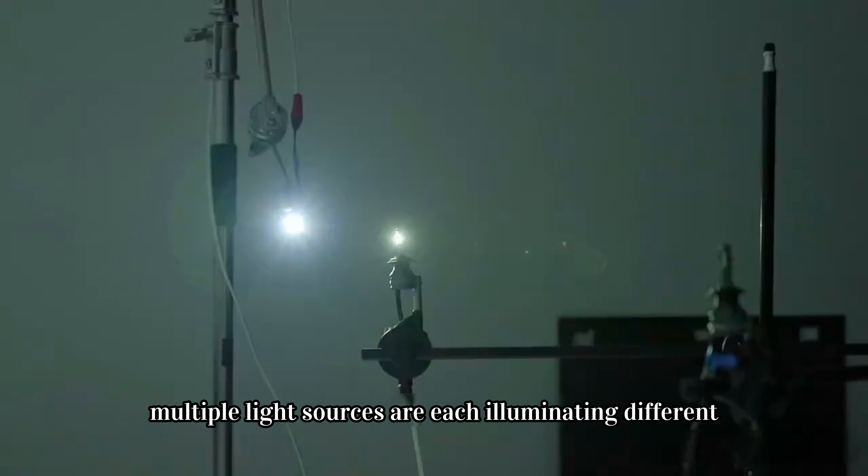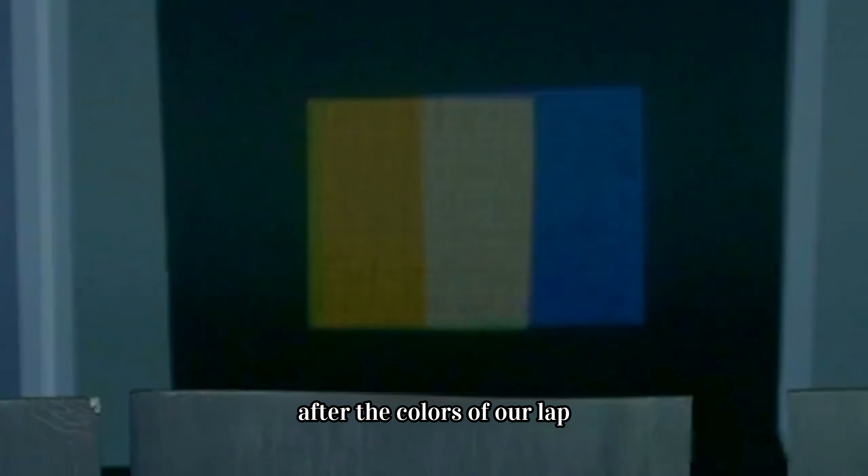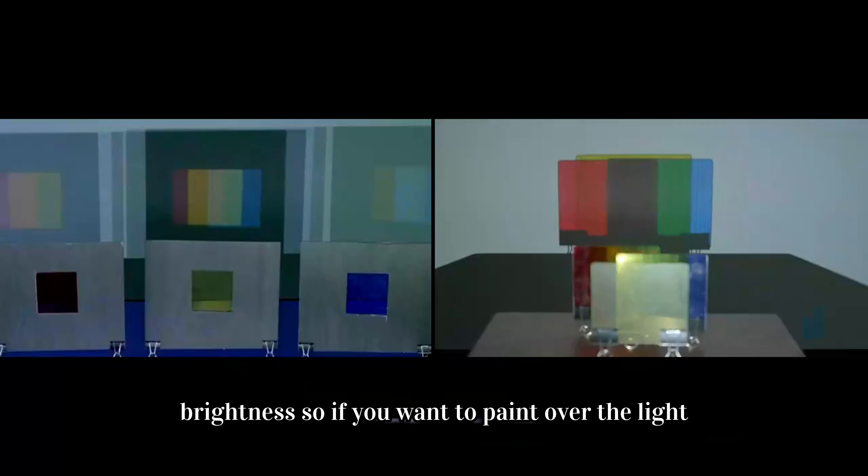If multiple light sources are each illuminating different glasses, after the colors overlap, the change in hue is accompanied by an increase in brightness.